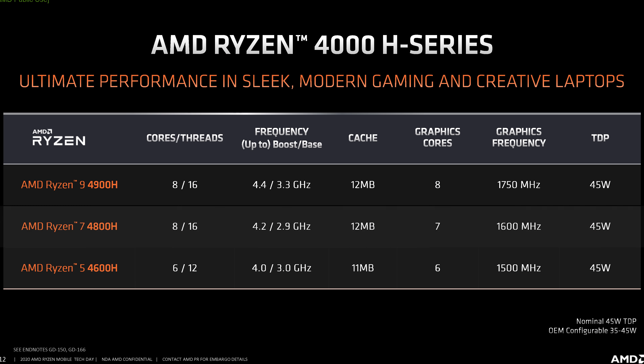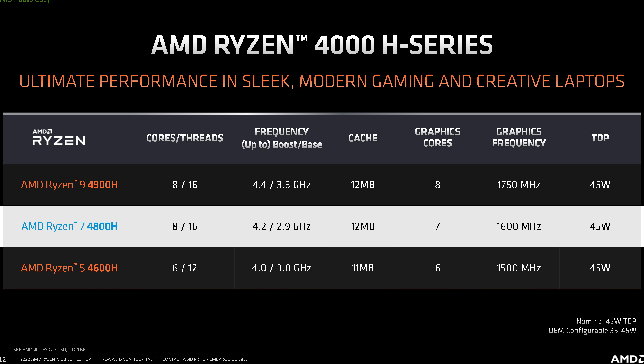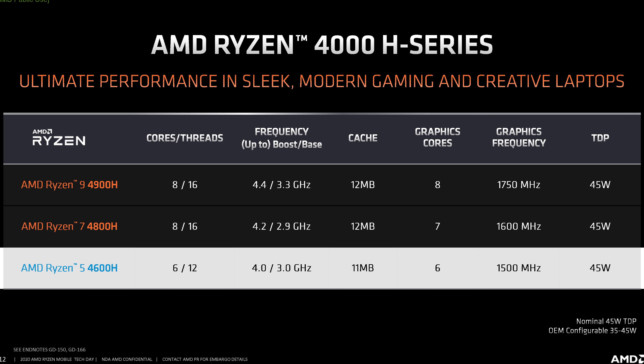In today's video, we'll be focusing on the H-series parts, which are designed for high-performance laptops, comparing them to Zen 2 desktop CPUs in our full laptop benchmark suite. We'll be primarily looking at the Ryzen 7 4800H, which is an 8-core APU with a 45-watt TDP, as well as the Ryzen 5 4600H that brings 6 cores to a 45-watt TDP as well.